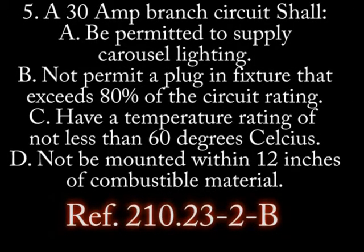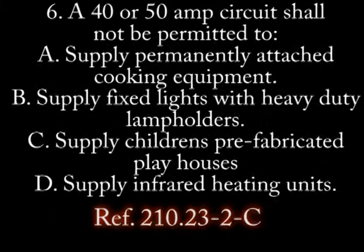Number 5. A 30 amp branch circuit shall... A. Be permitted to supply carousel lighting. B. Not permit a fixture exceeding 80% of the circuit rating. C. Have a temperature rating of at least 60 Celsius. D. Not be mounted within 12 inches of combustible material.